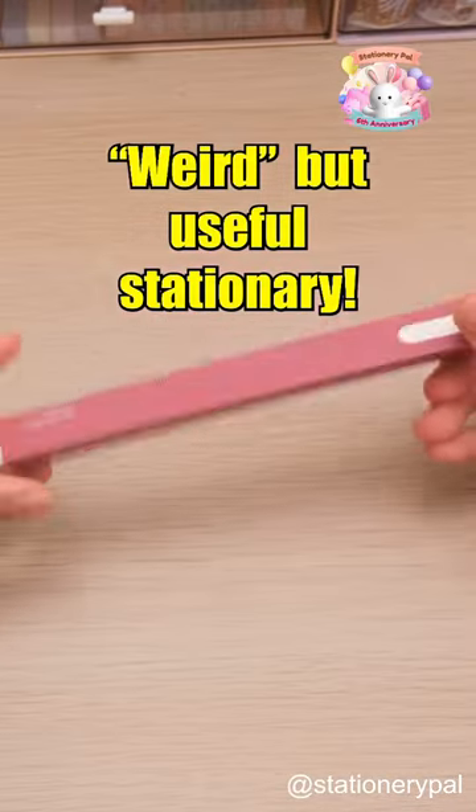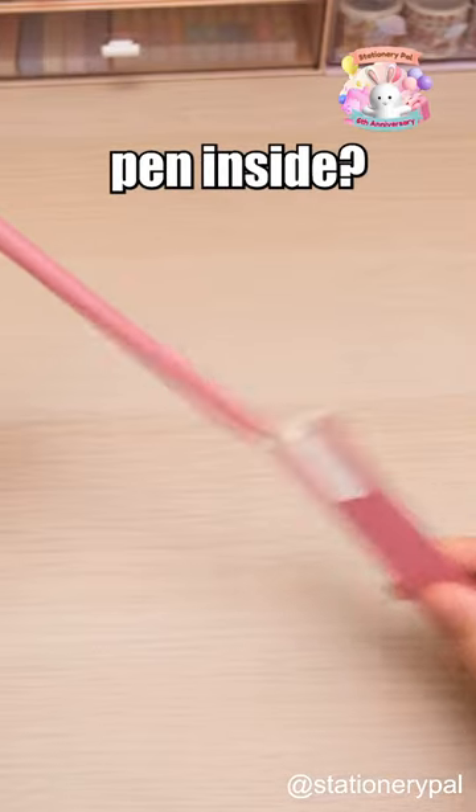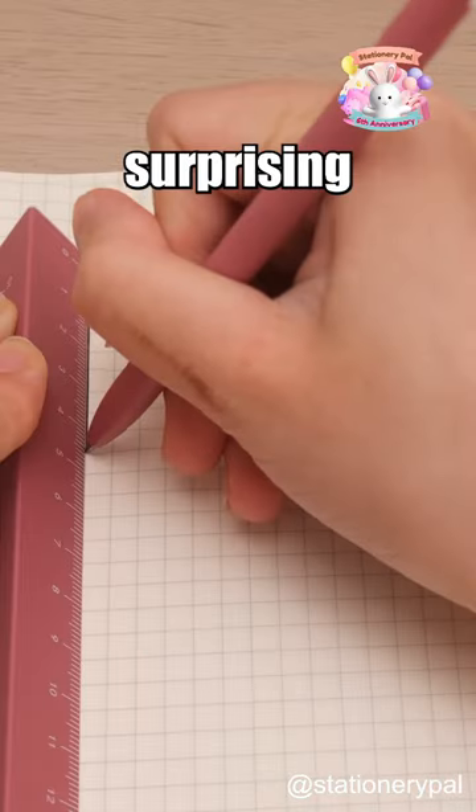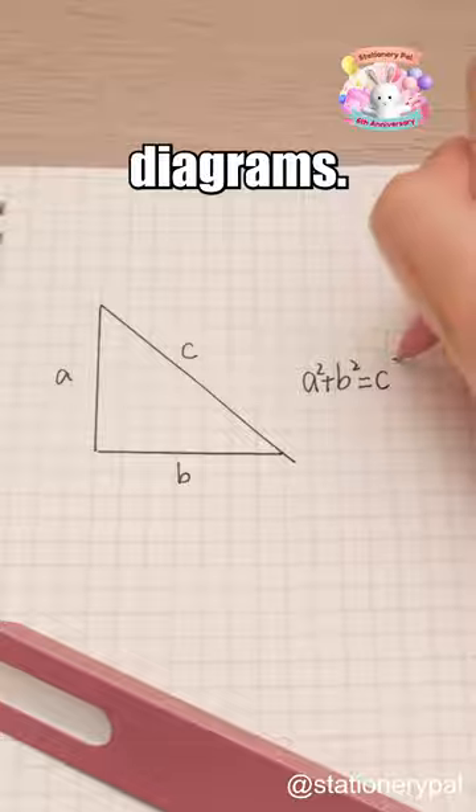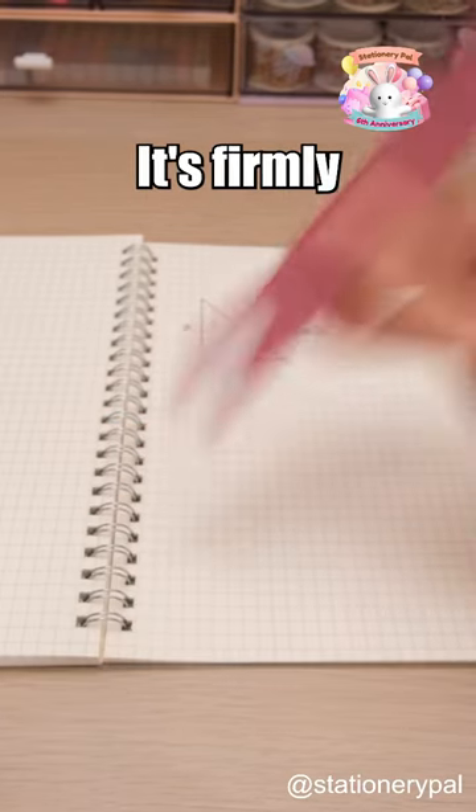Weird but useful stationery. Have you ever seen a ruler with a pen inside? This unique combo comes with surprising perks, saving time when you need to take notes and draw diagrams. No pen losses here — it's firmly attached to the ruler.